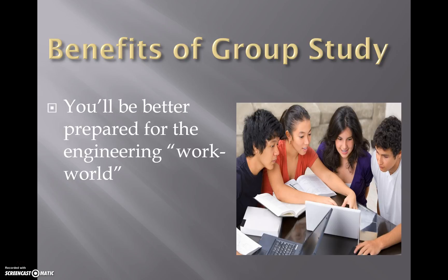The benefits of study groups: in the real world, when you're doing engineering work at a career, everything is done in groups. It's super rare that someone is given a project and they're in a room all by themselves working solo — that just doesn't really happen.